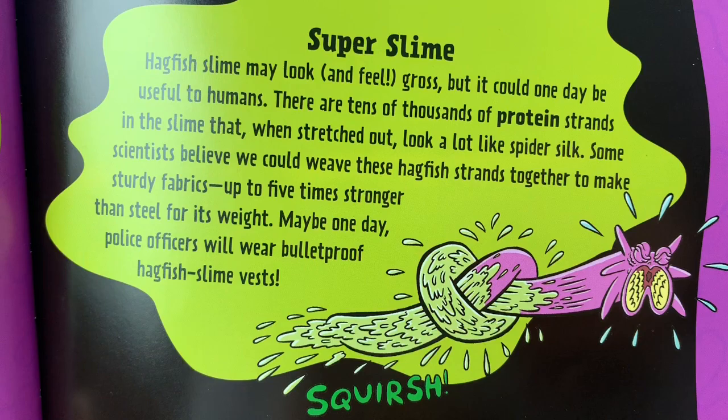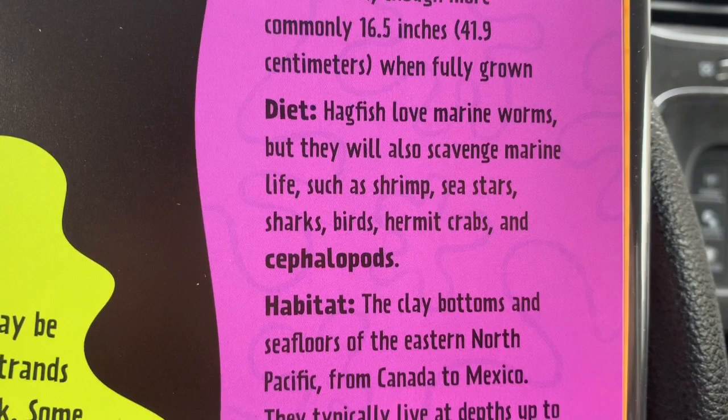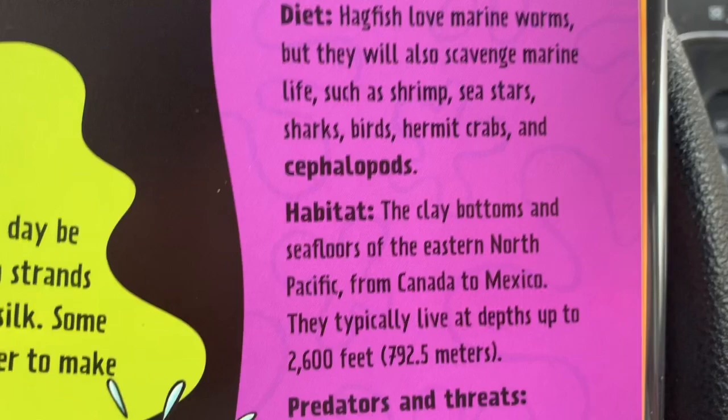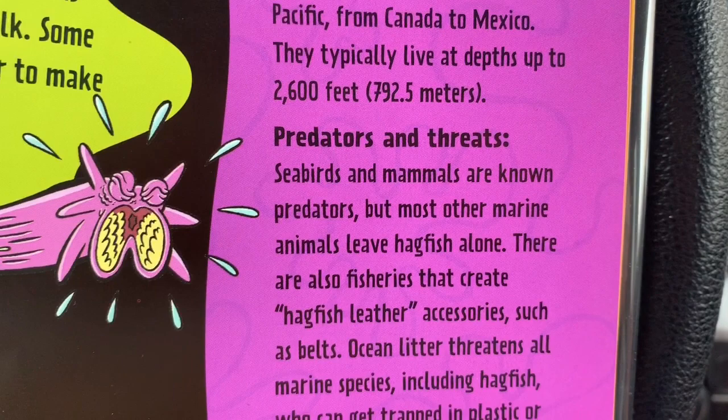Some scientists believe we could weave these hagfish strands together to make sturdy fabrics up to five times stronger than steel for its weight. Maybe one day, police officers will wear bulletproof hagfish slime vests. Cephalopods — that's a really cool word. You should figure out what 'cepha' means and what 'pod' means, and it will explain why they aren't cephalopods.